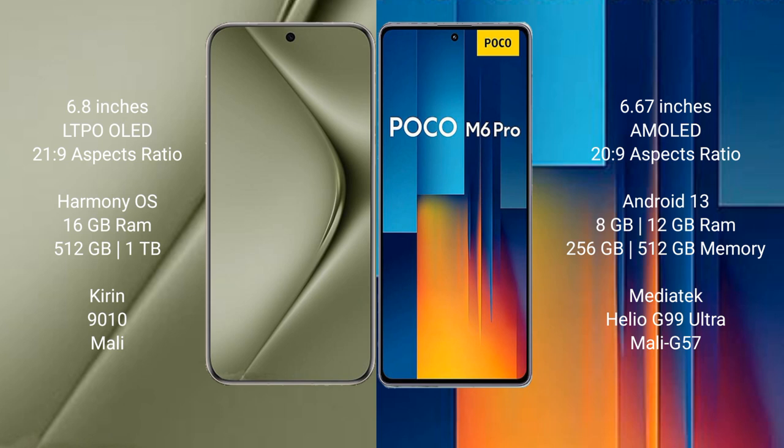Wahabepura 70 Ultra runs on the HarmonyOS operating system. Xiaomi Poco M6 Pro runs on the Android 13 operating system.